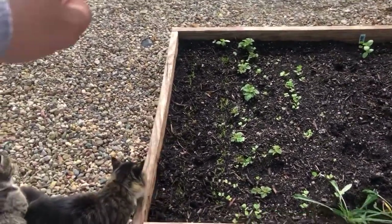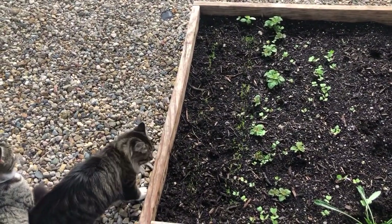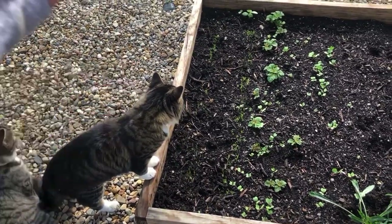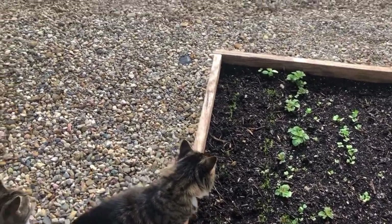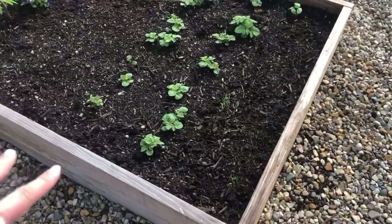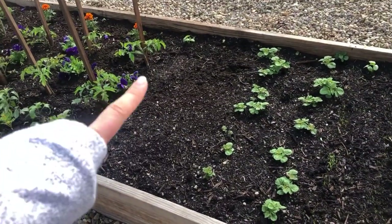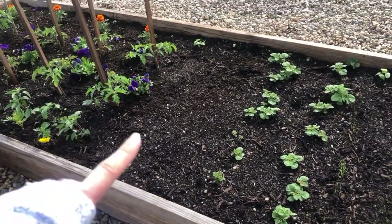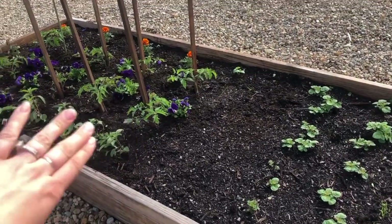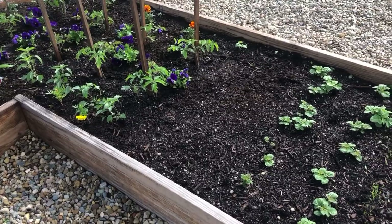I have some lettuce over here that I really didn't think was going to come up, but then we got all that rain and there they are. Over here I have two rows of lettuce and two more rows of potatoes, and then a blank spot I'm thinking about doing sunflowers in. My sunflowers get about four feet though, and I'm afraid they might shade my tomatoes too much, so I haven't decided yet.